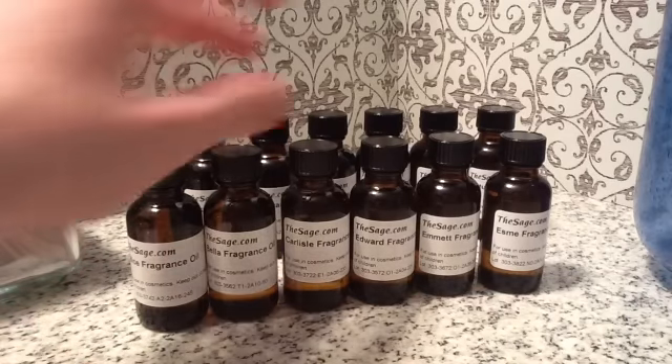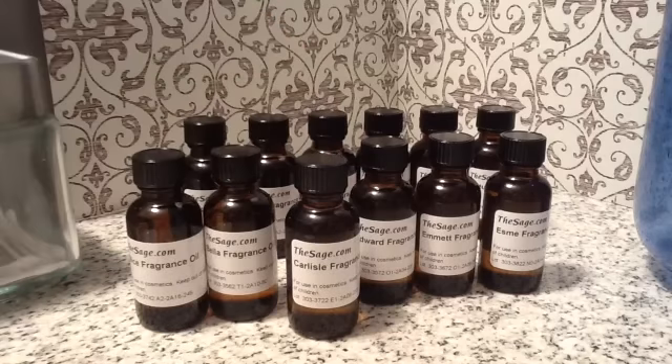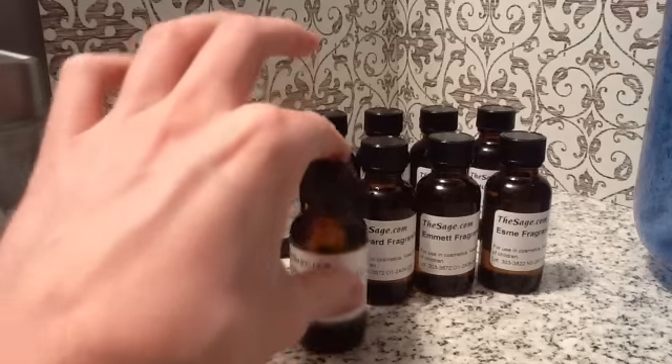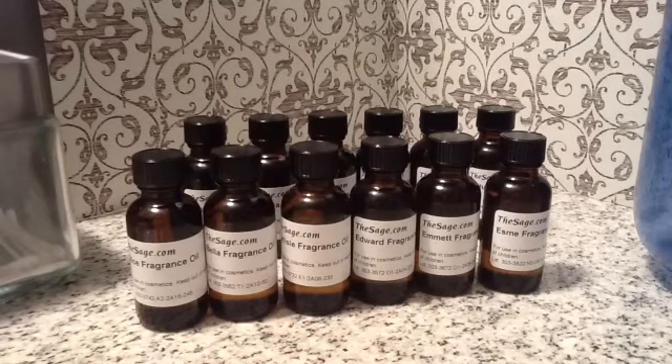Next is Carlisle. Of course, he's the dad of the vampires, the doctor. It's a citrus linen in fresh air with a touch of melon, amber musk, and precious woods. This would actually make a great soap — I'm smelling it now and I'm getting more of the linen scent. That would make a great candle too.